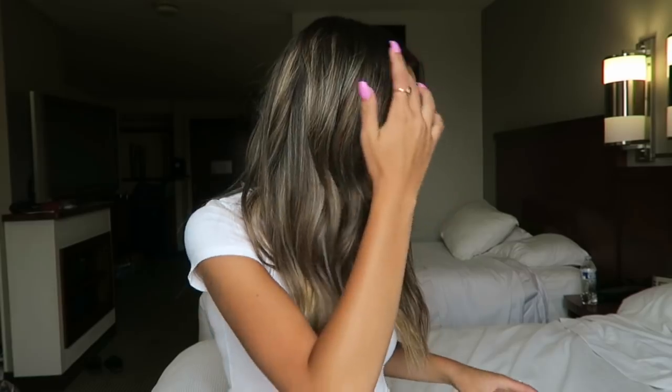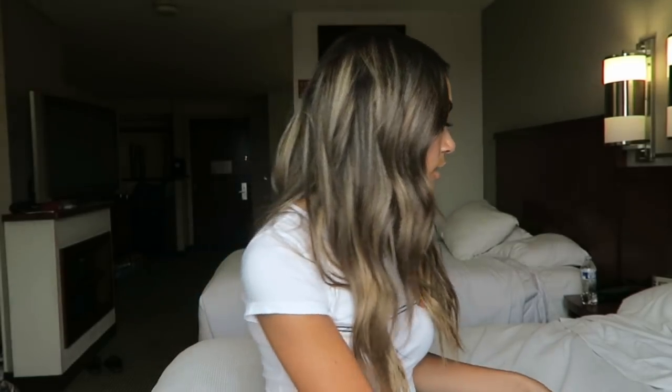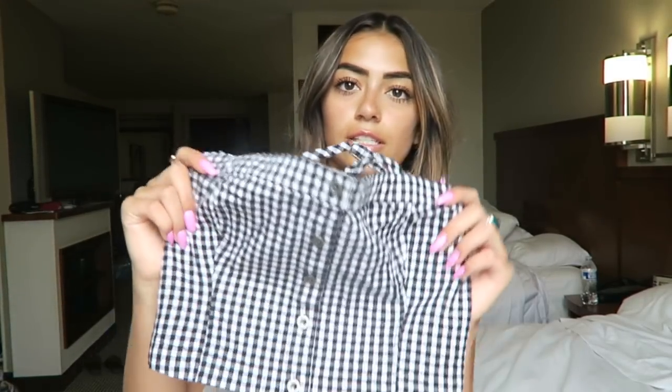So first I want to show you guys the clothes that I got. I got a lot of really cute tank tops. This first one is just this like gingham — I call it picnic table print — and it's really cute. It buttons up in the front and it's actually a set, but I didn't really like how the skirt fit me, so I just got the shirt. This is from Hollister.